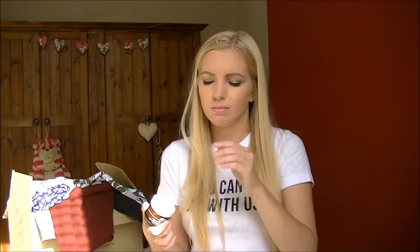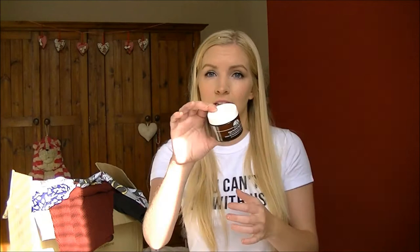I also have the Origins High Potency Night-A-Mins Cream, which I was absolutely desperate for because this is my go-to night cream. I ran out and didn't have it for almost a month and I really missed it. It smells really orangey and it's just really nourishing - in the morning your skin feels quite plump and really soft. I absolutely love it.